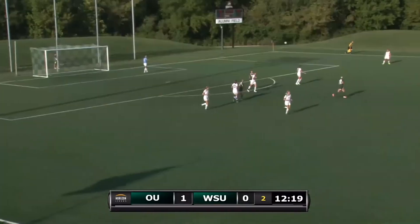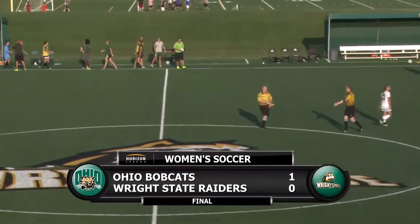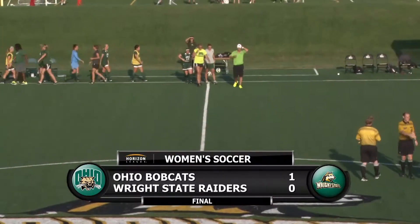Probably didn't need to dive but just to be sure she did. Your final score: Ohio Bobcats 1, Wright State Raiders 0.